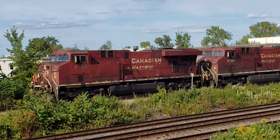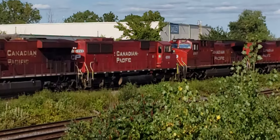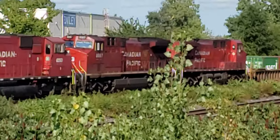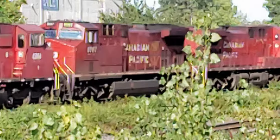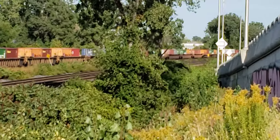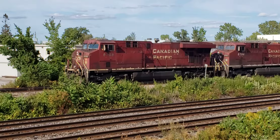The first unit is an ES-44, the second one is also an ES-44, and the third one is an SD-60M — probably the same one I saw two days ago. There's also an AC-4400 CWM and another ES-44. This is the double stack train that usually comes around 4 o'clock p.m. or 20:00 here at Dorval.